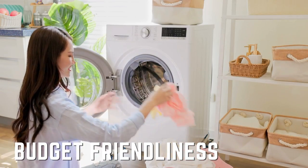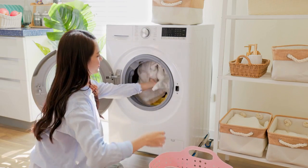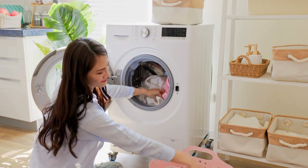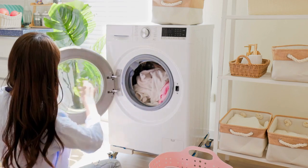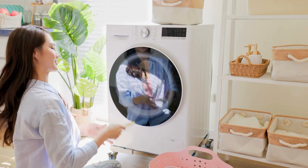Tenth and Last Difference: Budget Friendliness. Front loading washing machines are typically more expensive. Front loading ones may be worthwhile if money is not a concern. It is preferable to get a top loading option with simpler, older technology if you're looking for an economical solution.